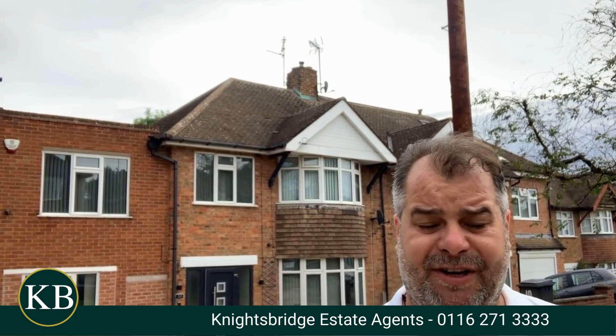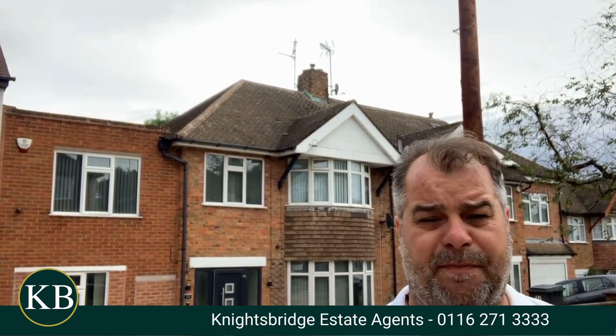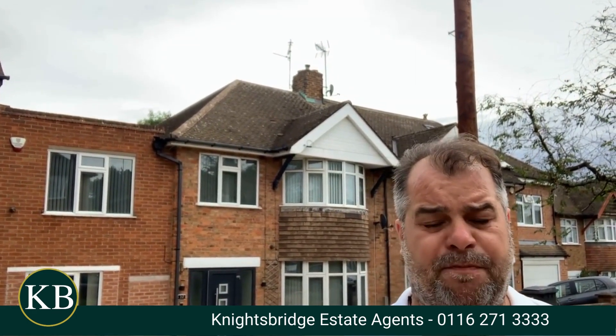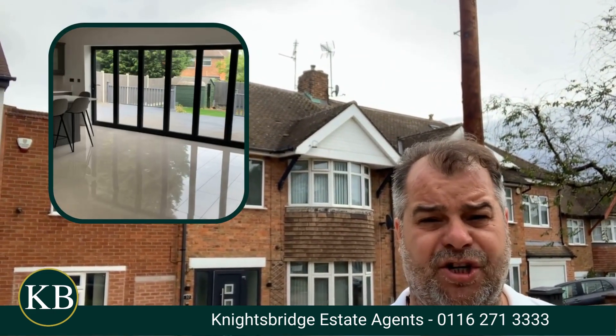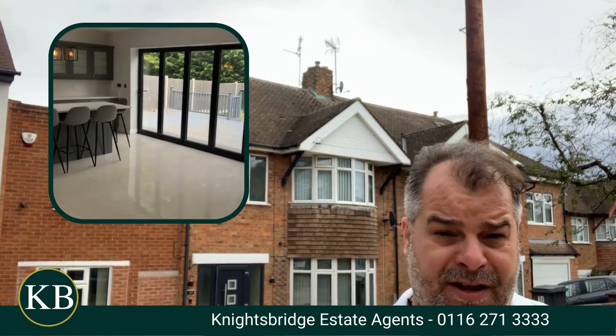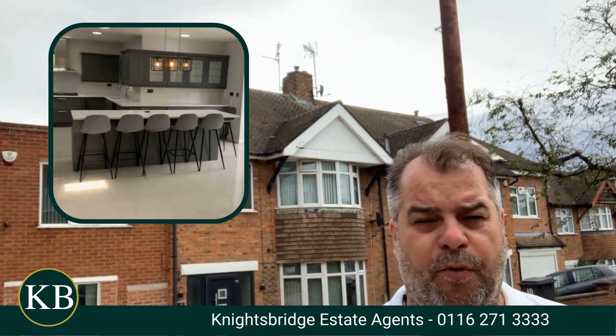First and foremost, the property is offered onto the market with the benefit of no upward chain. The property is beautifully presented throughout and it features a gorgeous, spacious, stylishly appointed fitted dining kitchen that also boasts folding doors that provide access and lovely views of the rear garden.